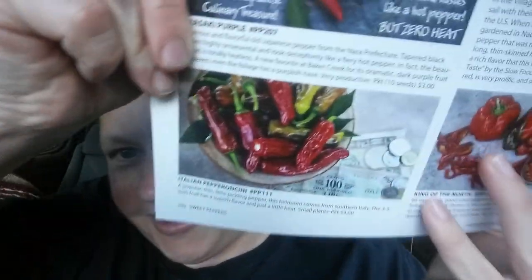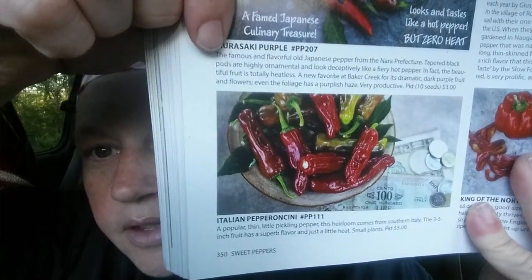Next is an Italian pepper — I'm not going to try to pronounce it correctly. It says: a popular thin little pickling pepper, this heirloom comes from southern Italy. The three to five inch fruit has a superb flavor and just a little heat. It's in their sweet pepper section in the catalog. Also, a great thing about that one is it can work well in pots.